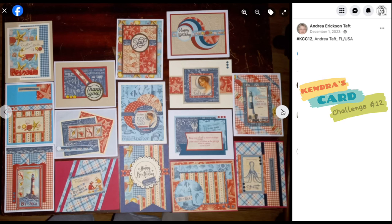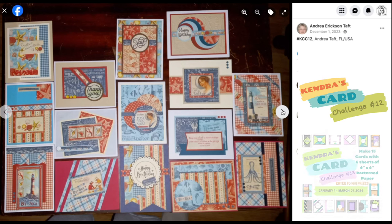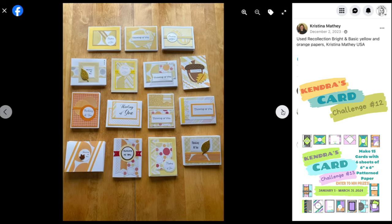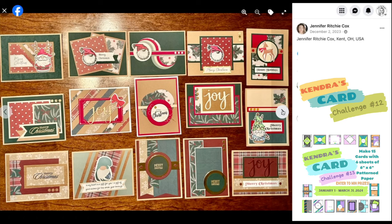If you want to learn more about my current quarterly card making challenge number 13, please visit Kendra's Card Challenges dot com for information and to find out how to download the free printable. I will also link the Kendra's Card Challenge 13 introduction video above and in the description box. In this video, I give instructions on how to cut the six sheets of pattern paper, plus I explain how to enter the challenge for a chance to win prizes.